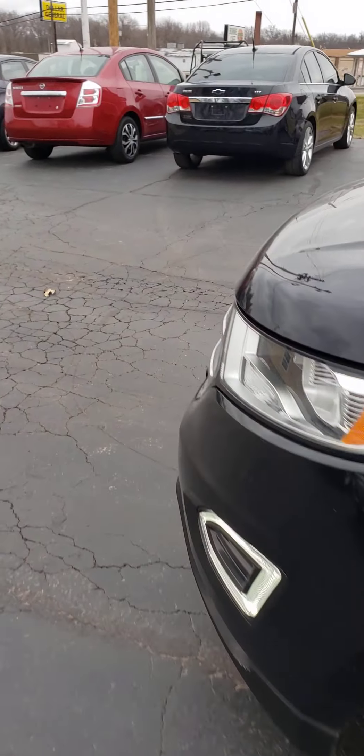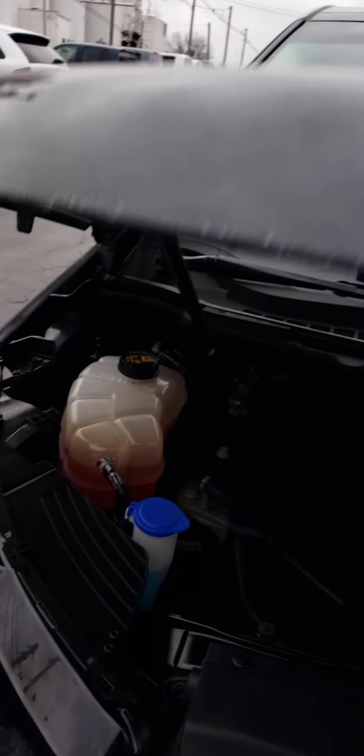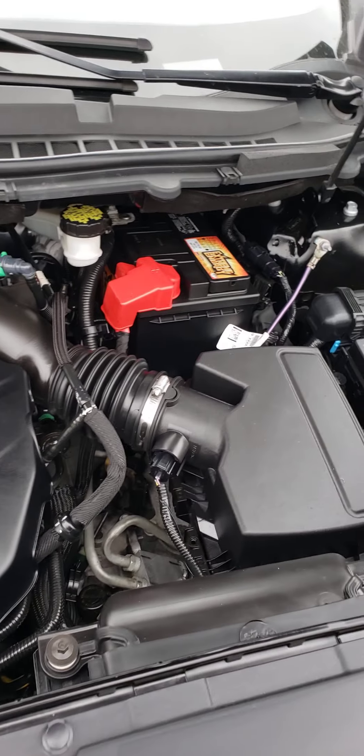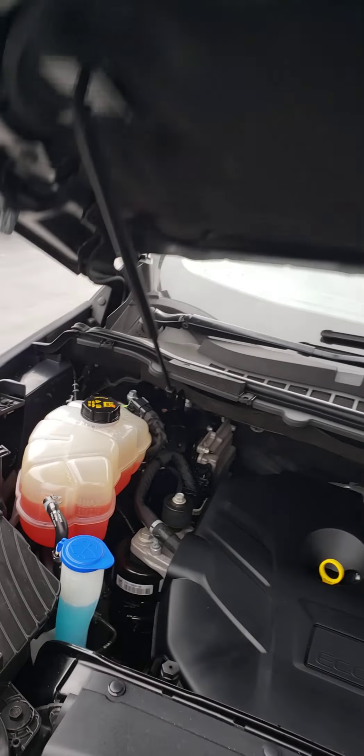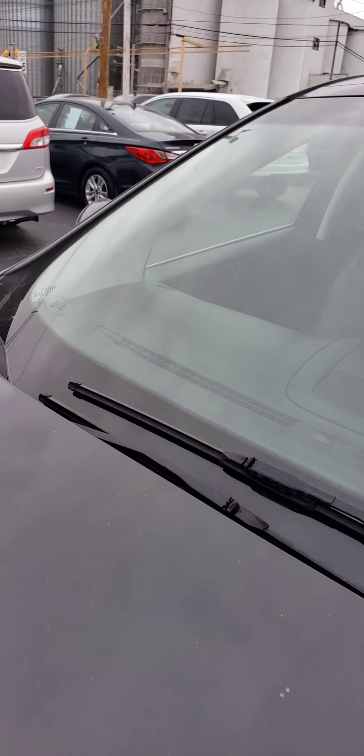Show you under the hood here. There's your EcoBoost engine. Got a nice newer battery in it. This vehicle's ready to go — no check engine lights. Windshield's in good condition, no chips, cracks, or anything like that.